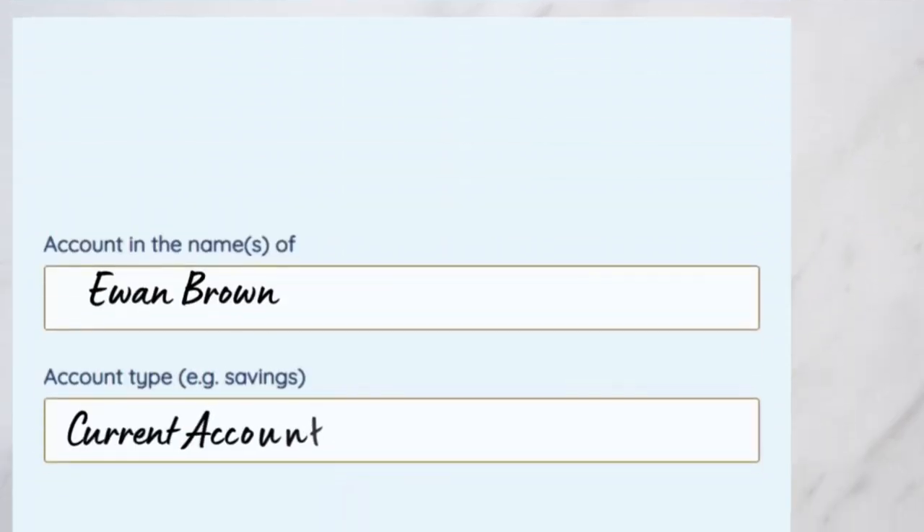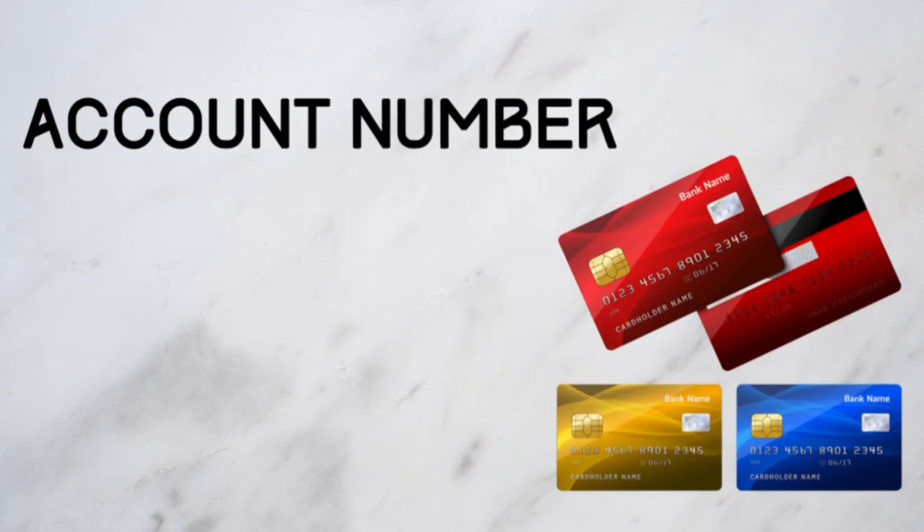Ewan is opening a current account, which means a bank account you can use day to day. If you just want to use a bank account to save money, then a savings account would be the one for you. You'll be given some important bits of information.